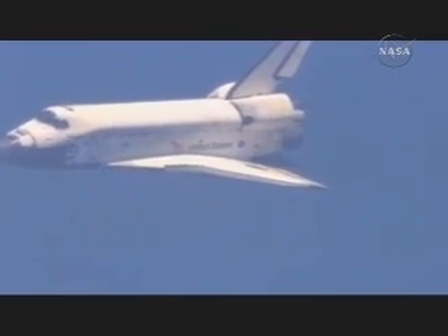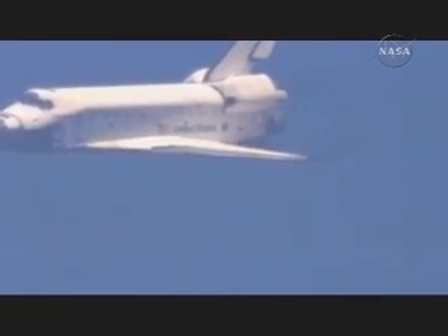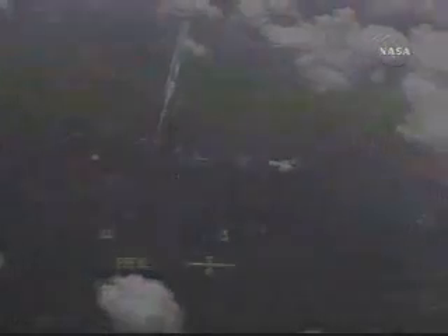Houston, Discovery, runway's in sight. Roger, runway in sight, Discovery. Discovery now aligned with runway 15.